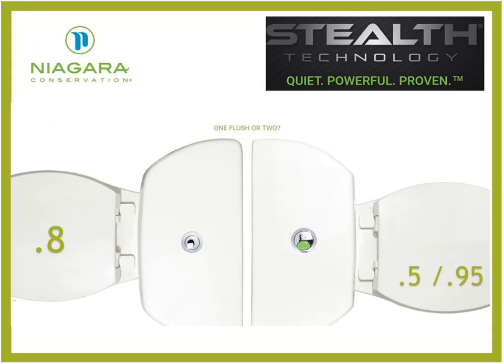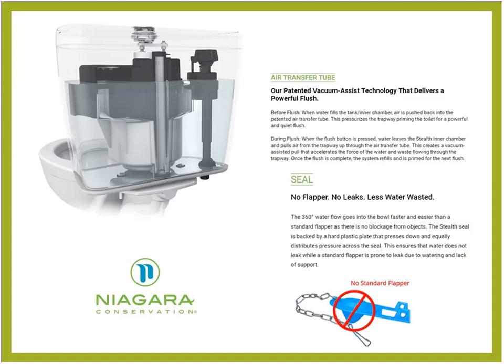A big thanks to our sponsor, Niagara Conservation. They have some of the lowest flowing and affordable conventional toilets in the world, including the Stealth toilet — a 0.8 gallon per flush single-flush toilet — and a new dual flush that goes down to 0.5. Using vacuum-assisted technology and other innovations, they have glowing reviews from affordable housing renovation developers who spec this toilet because it is more durable than conventional toilets.